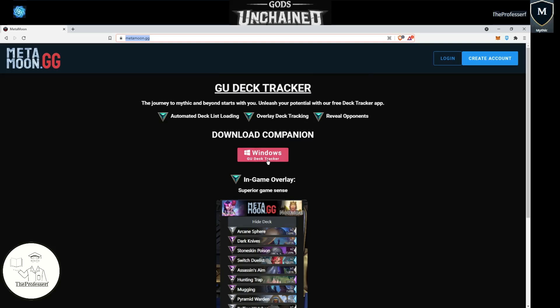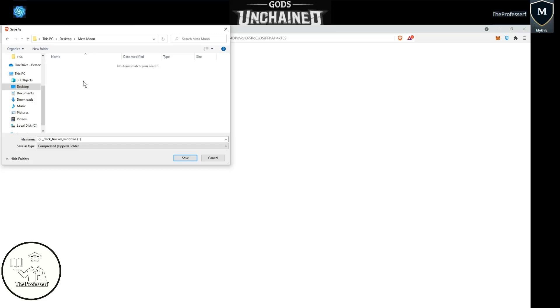To download it, it's currently on Windows. You just click on this button right here, Windows GU deck tracker, to download a copy onto your computer. Once you click on the download button, it opens up a pop-up window and you can choose where you want to save it. I'm going to go ahead and save it to my Metamoon folder. It comes down as a zip file.